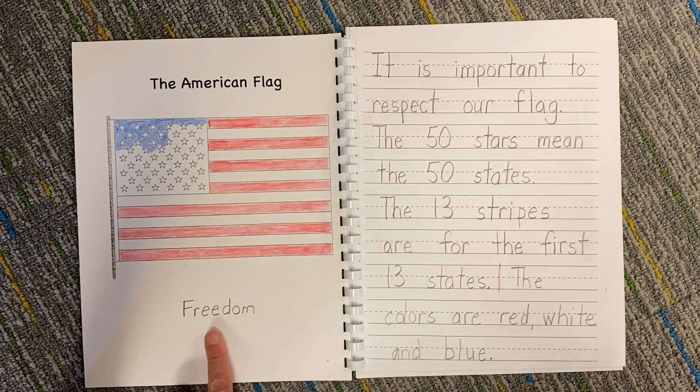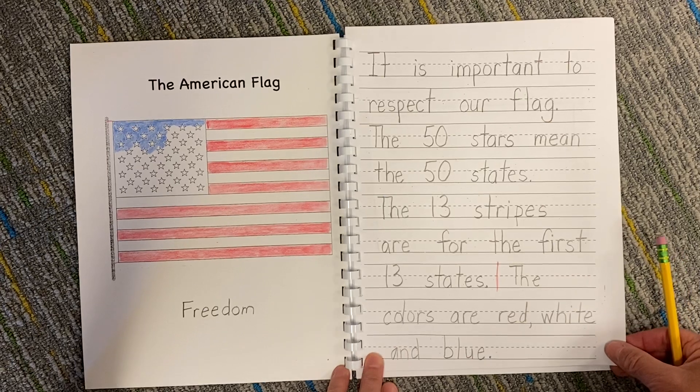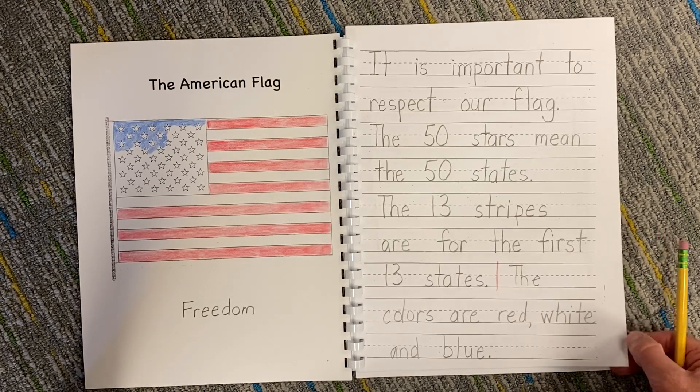We wrote the word 'freedom' because a flag is a symbol of freedom. Our country used to belong to England, but we had the Revolutionary War and we became free of the King of England. So we can make our own decisions and nobody bosses us around. We have a government now that we created, that we vote for the people who make the rules, and then we all follow them because we voted for those people.